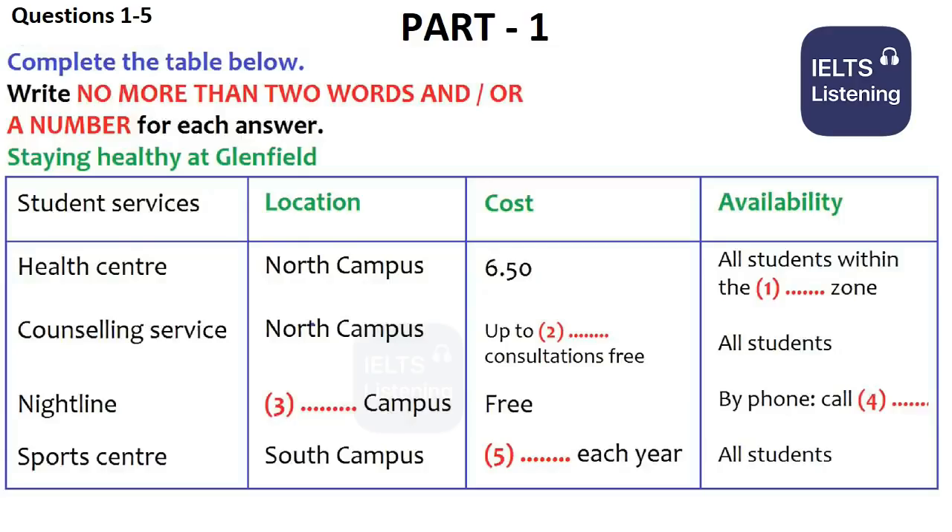Part 1. You will hear a student and an advisor talking about facilities at a college. First you have some time to look at questions 1 to 5. You should answer the questions as you listen because you will not hear the recording a second time. Listen carefully and answer questions 1 to 5.